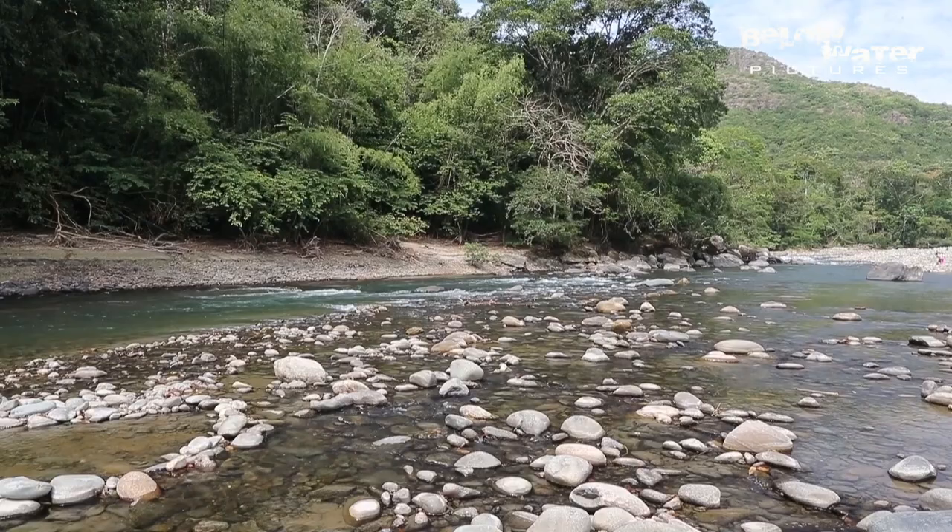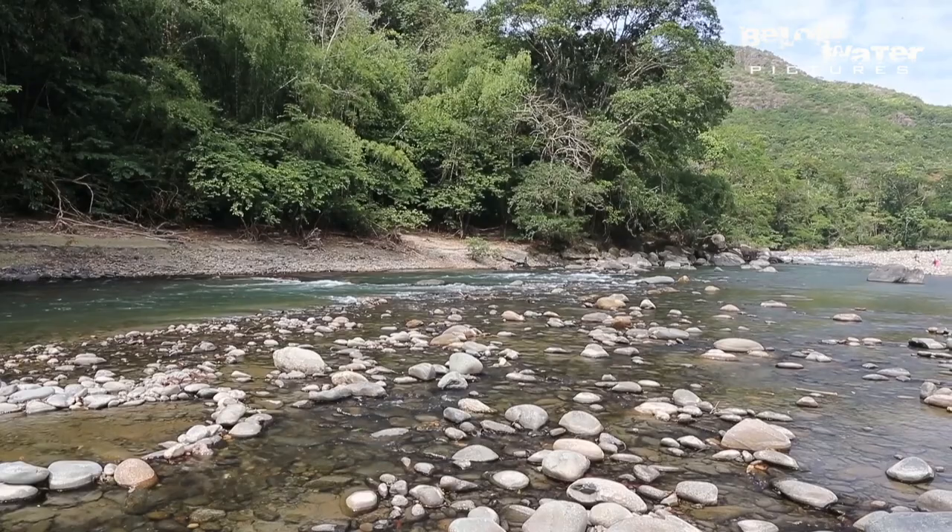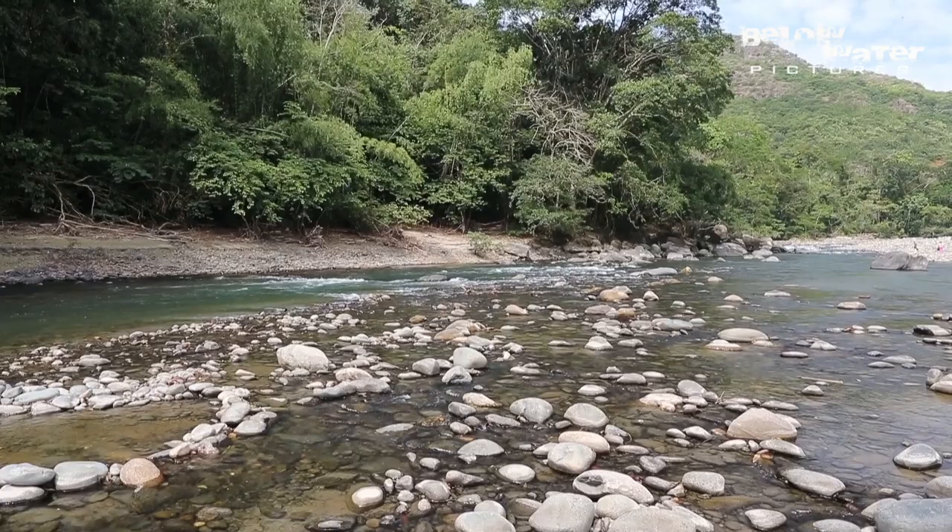The Rio Guéjar flows through the upper portion of the Serranía de la Macarena in Colombia. Often these rivers are quite clear in the dry season because they do not pick up so many organics and flow very fast, so there's not much silt that settles on the rocks.